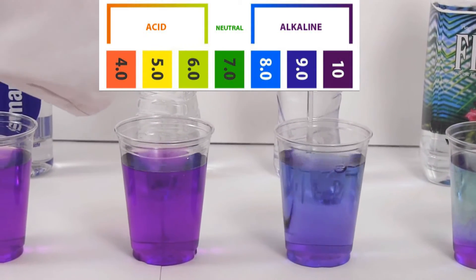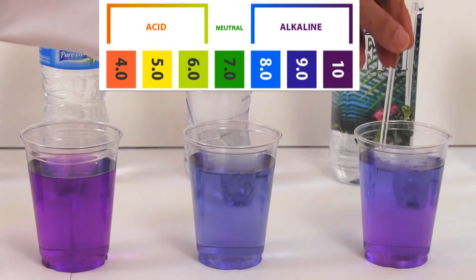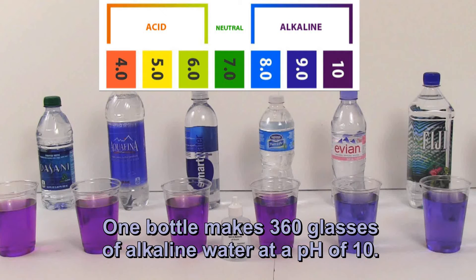You may notice some of the waters do not absorb the Alkalife minerals as well as others. One bottle of Alkalife can make 360 glasses of alkaline water at a pH of 10 — that's a 2-month supply if you drink 5 to 6 eight-ounce glasses a day.